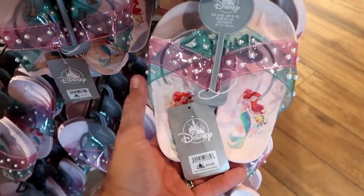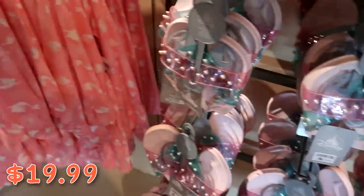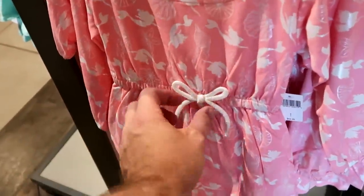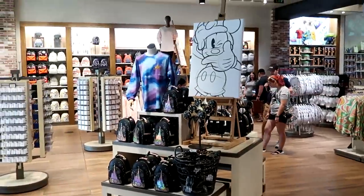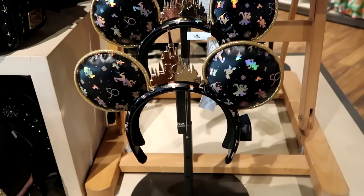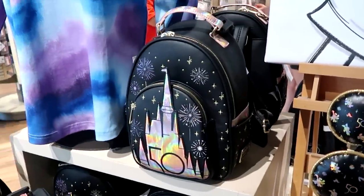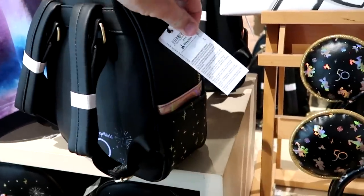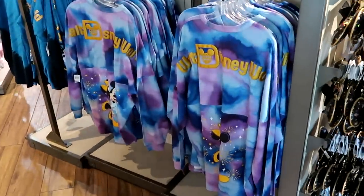There are really nice Little Mermaid slides with little pearls on the straps for $19.99, and a cute little girls' romper with a tie waistline for $44.99. They still have a lot of Disney 50th Anniversary merchandise, including ears with Cinderella Castle and 50th Anniversary Loungefly bags that are still at full price — $88.